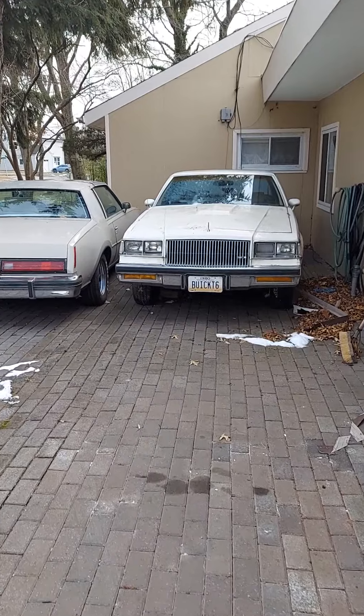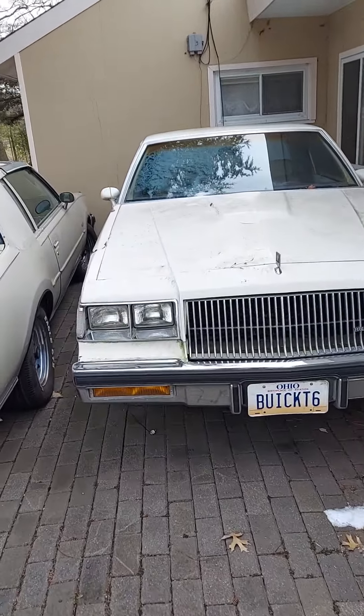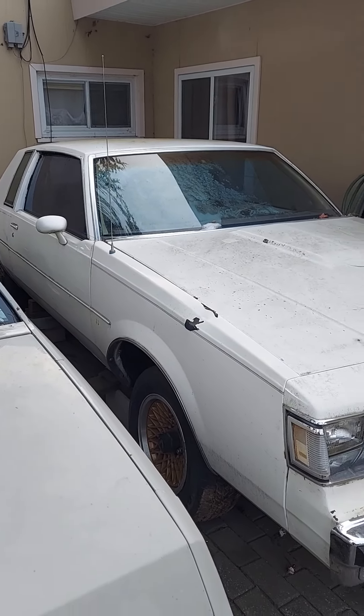1987 Turbo T, hunk of junk project car. This needs a lot of work and I'm going to do it this spring, I promise.